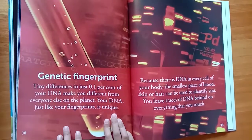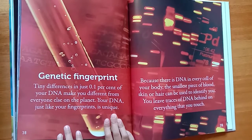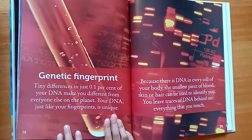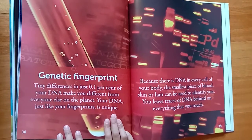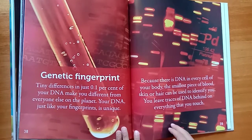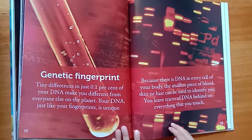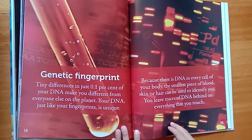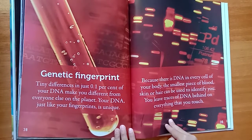Genetic fingerprint. Tiny differences in just 0.1% of your DNA make you different from everyone else on the planet. Your DNA, just like your fingerprints, is unique. Because there is DNA in every cell of your body, the smallest piece of blood, skin, or hair can be used to identify you. You leave traces of DNA behind on everything that you touch.